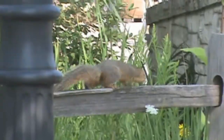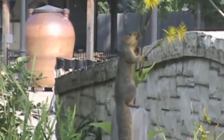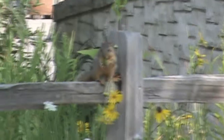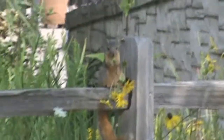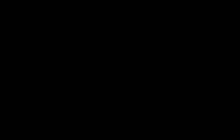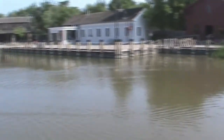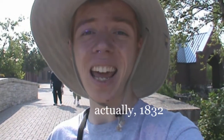Thank you. First, let's check out this really cool Loranger gristmill that was built back in 1830.